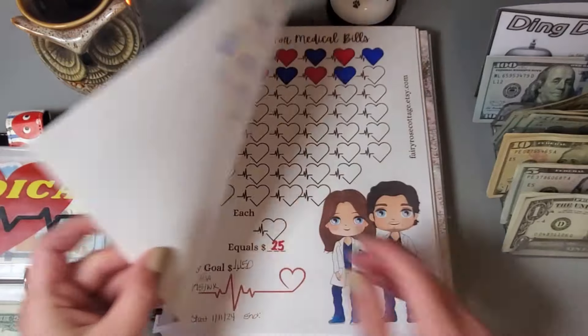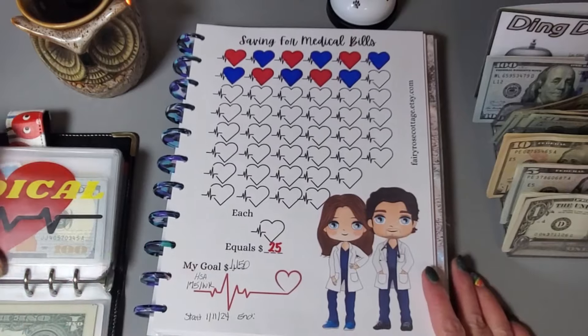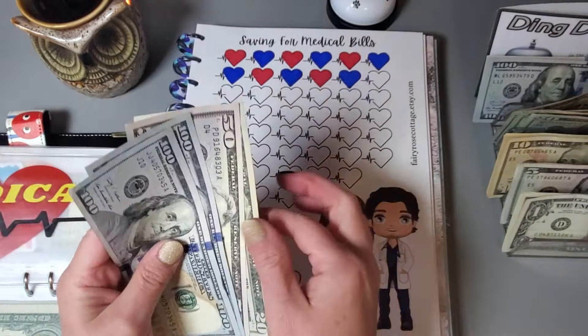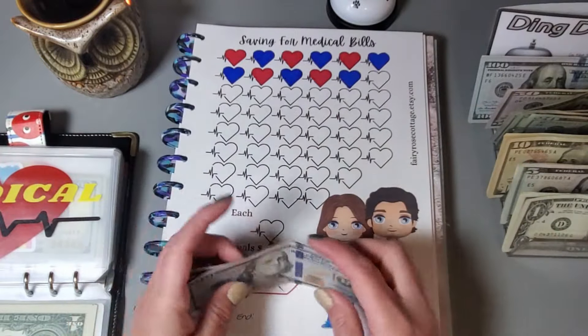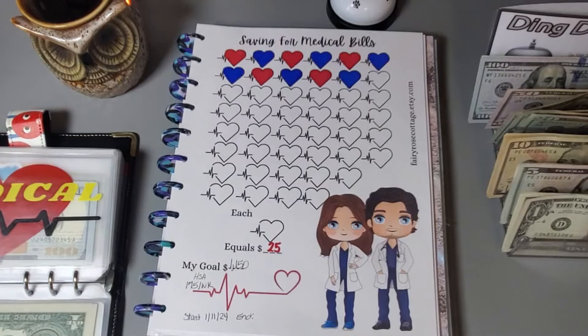Let's go on to the next one that also helps me save for my health savings account. We'll put $50 in this one. I'll put the $50 back and grab a $100, and we will get two hearts colored in because each one is $25.